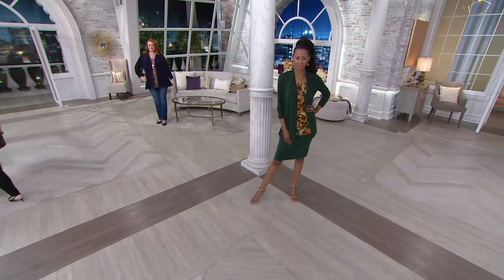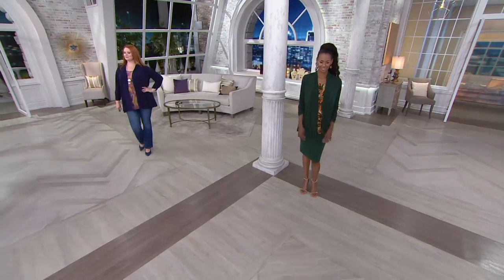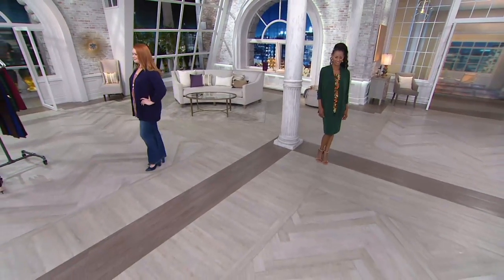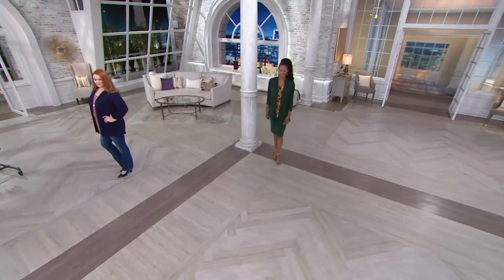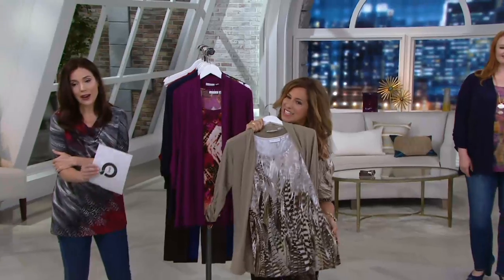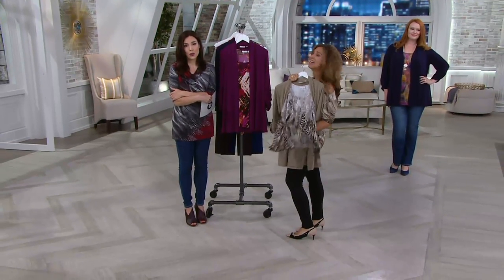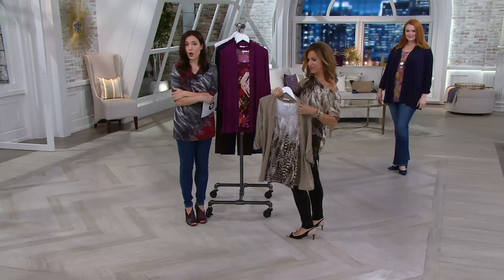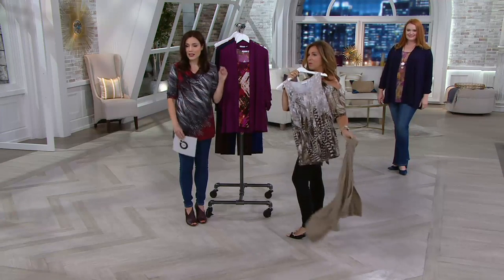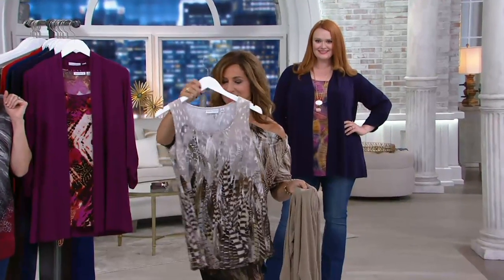You get the liquid knit roll tab sleeve cardigan and the tank for three easy payments of $19.50. That's crazy insane. Extra extra small through 3X — however, a lot of the sizes have already started to sell out. It's a beautiful piece. And I always say this on Sunday nights: if you have to get up tomorrow morning and go to work, this is how next week you have something perfect for Monday morning.